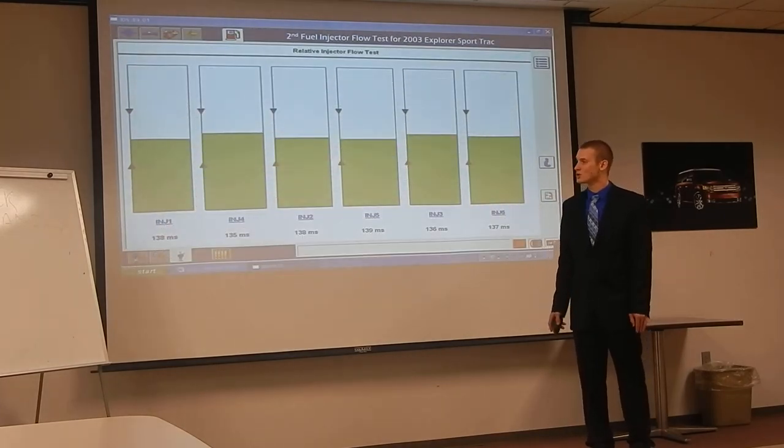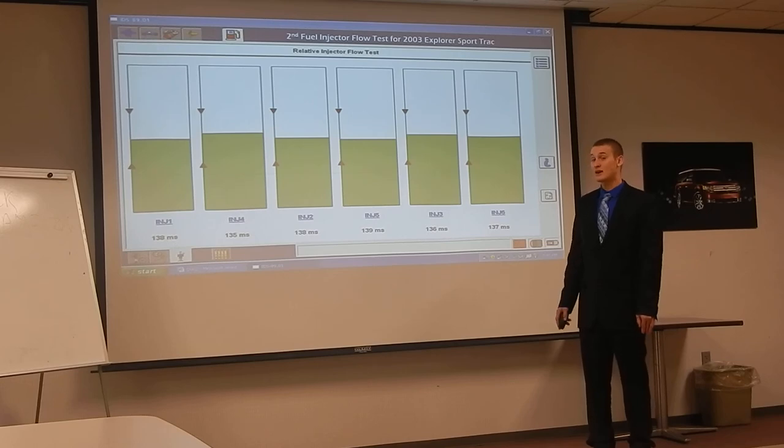Here are the results on the Sport Track. This had almost no change at all — it may have gone up an average of one millisecond. We were averaging about 136.5 before and we're at about 137 now. Very consistent. The flow rate did not change at all on this vehicle, which helps support that this product did not change anything.